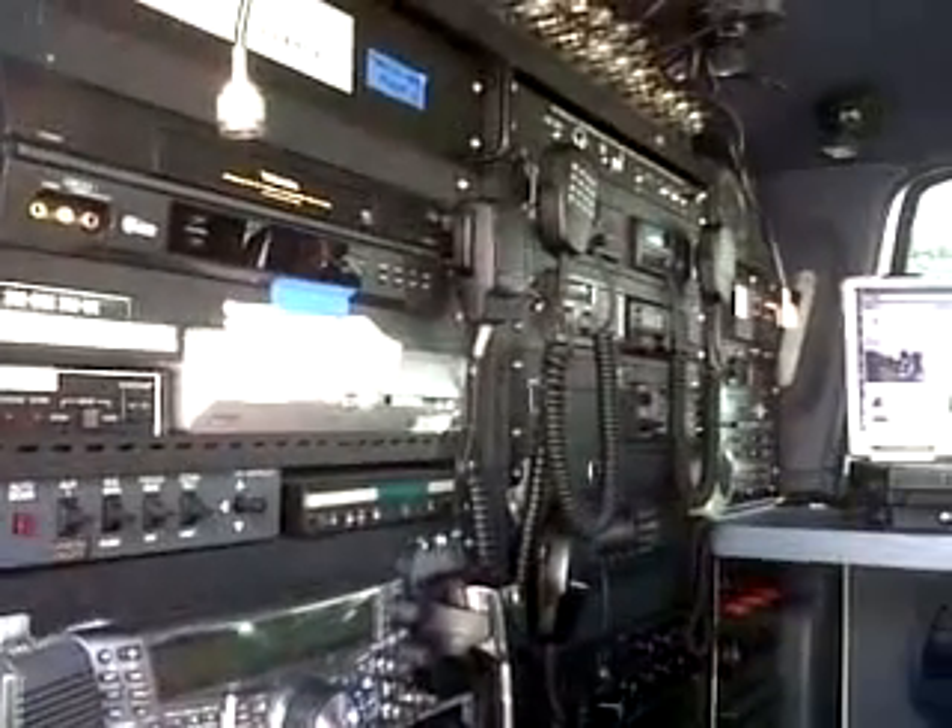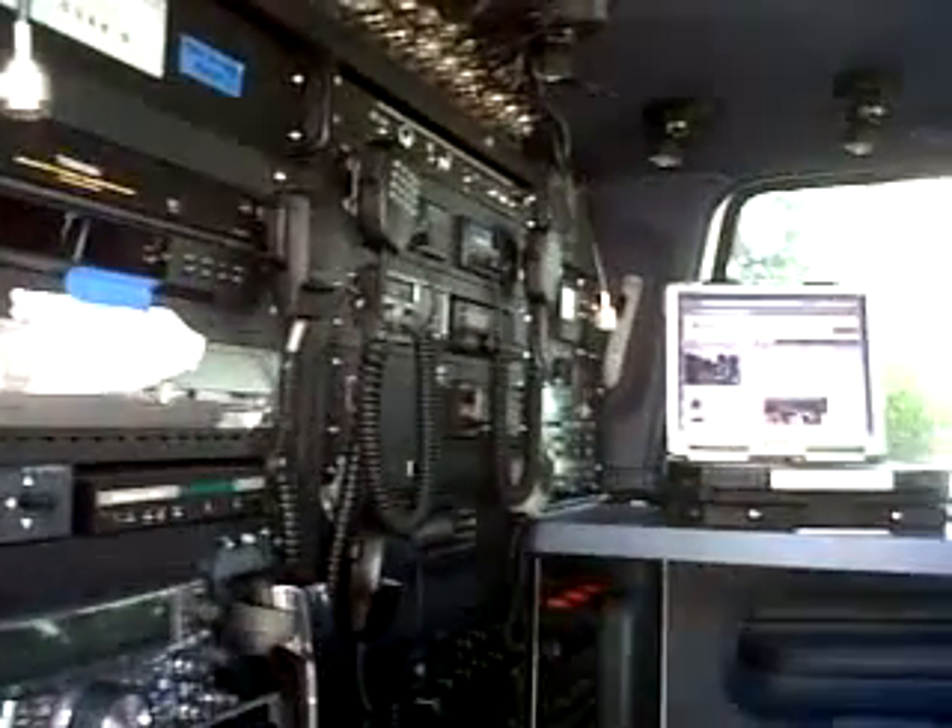The satellite controls and amateur radio are really important in the first few days of a disaster relief operation. And this is our little control center where we make it happen.